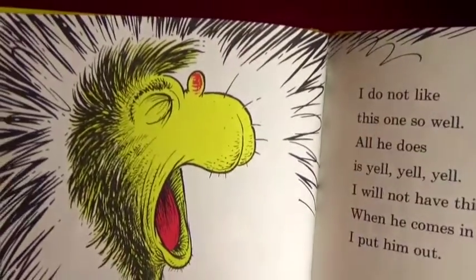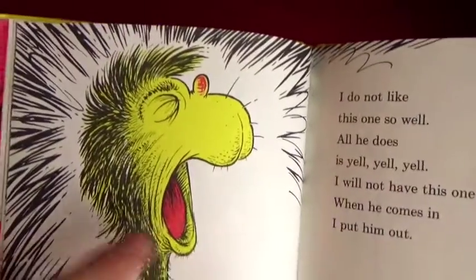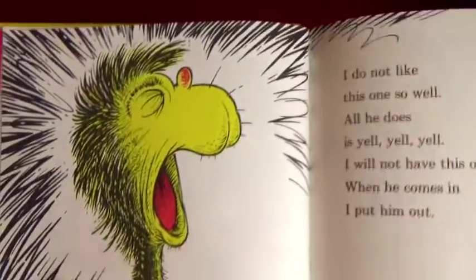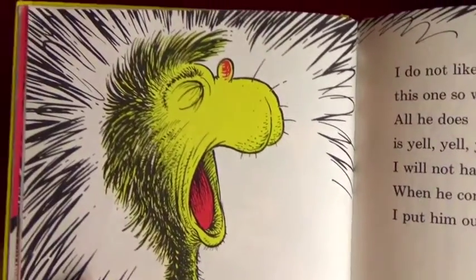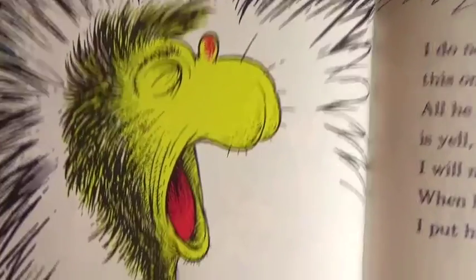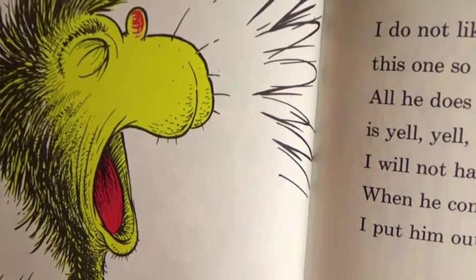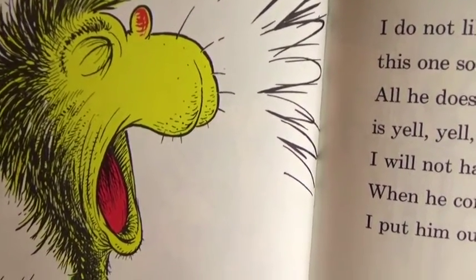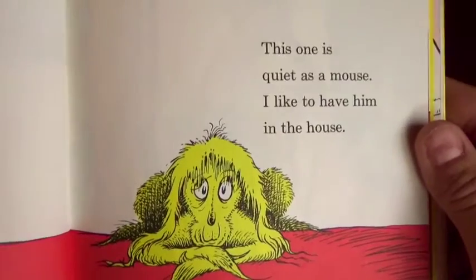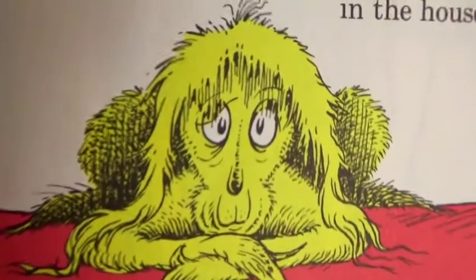What color is his nose? That's right, it's red - and his tongue is red too. I do not like this one so well - all he does is yell yell yell. I will not have this one about - when he comes in I put him out. This one is quiet as a mouse - I like to have him in the house.